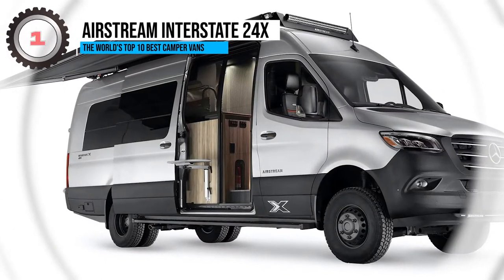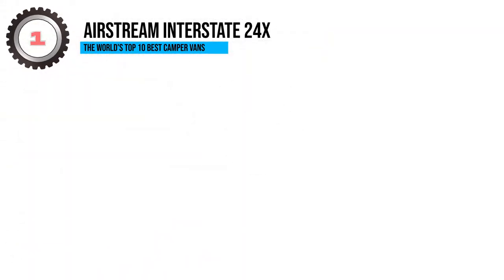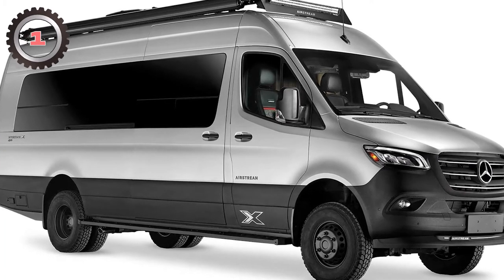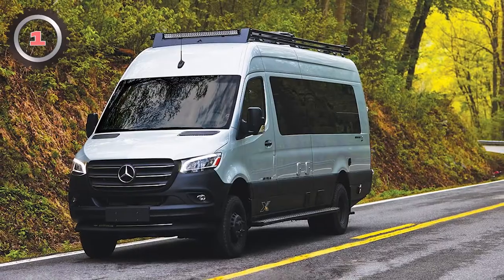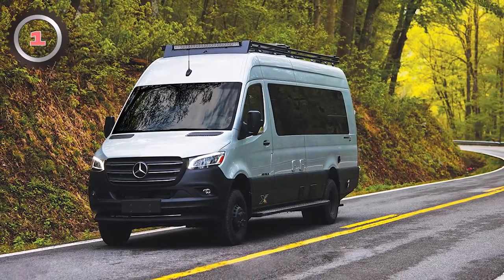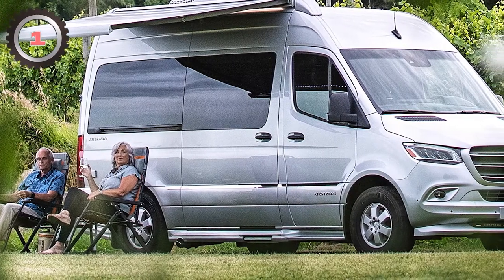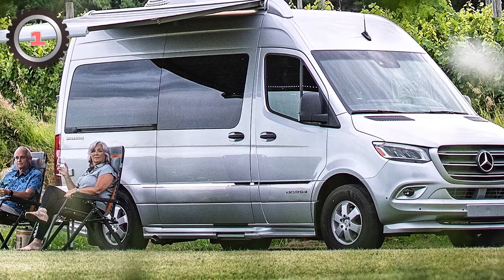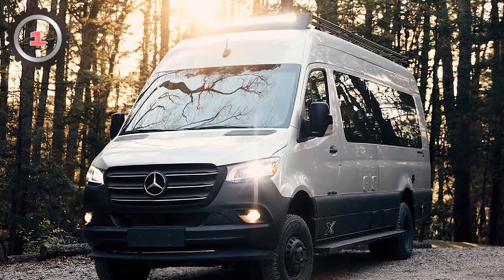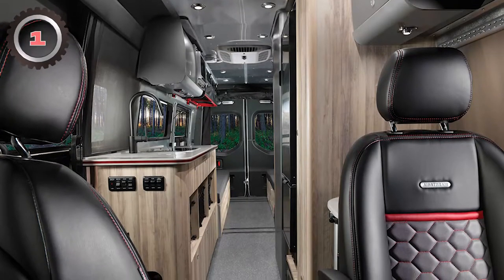1. Airstream Interstate 24X. Perhaps no company has a stronger connection to the American trailer lifestyle than Airstream. Thankfully, the business isn't reluctant to diversify. Just take a look at the Interstate 24X, the trailer manufacturer's effort to elevate the camper van. The vehicle was constructed using the same basic structure as a Mercedes-Benz Sprinter, and Airstream has made numerous improvements to its climate-controlled cabin.